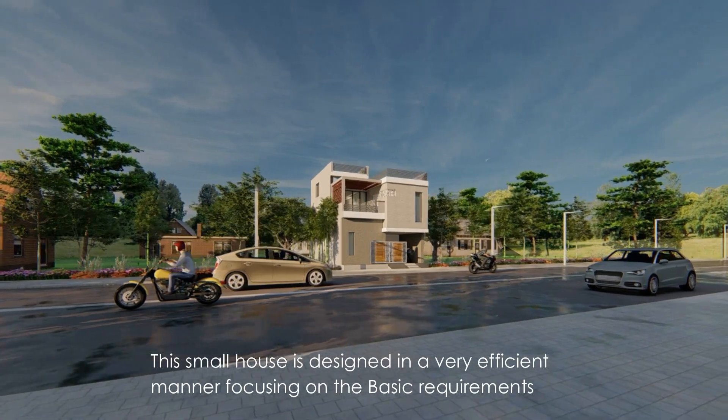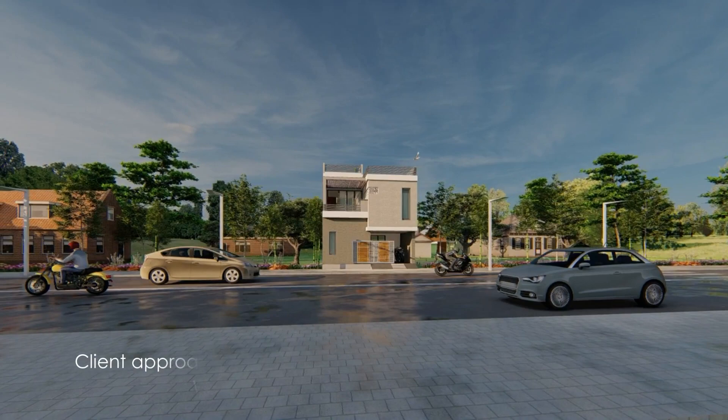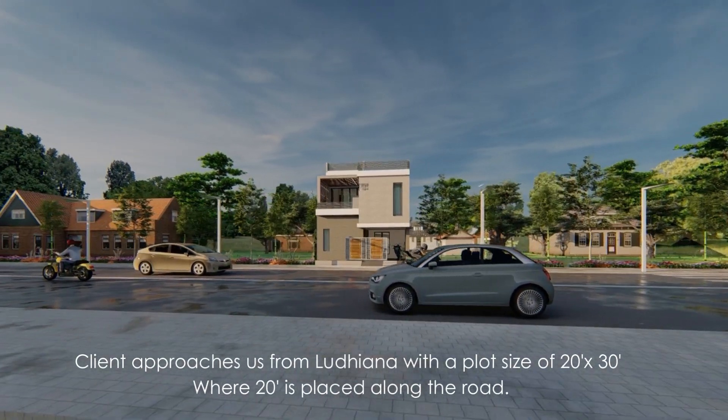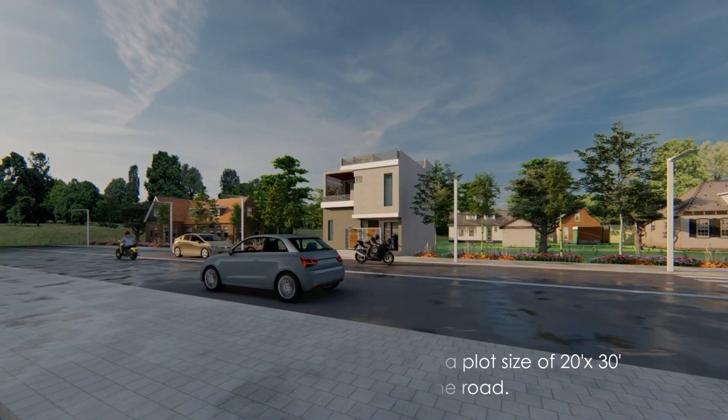This small house is designed in a very efficient manner, focusing on the basic requirements. The client approached us from Ludhiana with a plot size of 20 by 30 feet, where 20 feet is placed along the road.